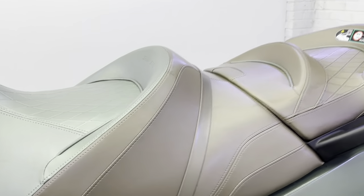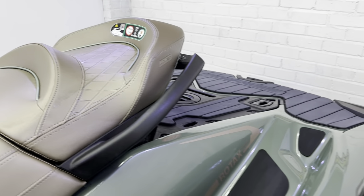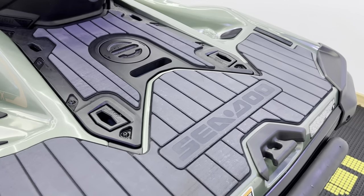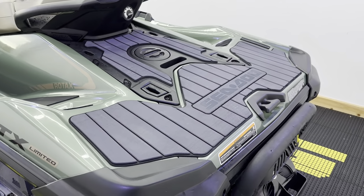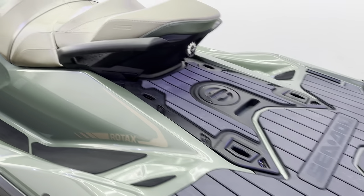The GTX Limited has got this beautiful detailing on the seat, as well as the C-deck at the back which you only get on the GTX Limited, with the embossed Sea-Doo on there — that's really quite a nice touch. Boarding ladder is standard on the GTX Limited, as I'm sure you might be aware of.